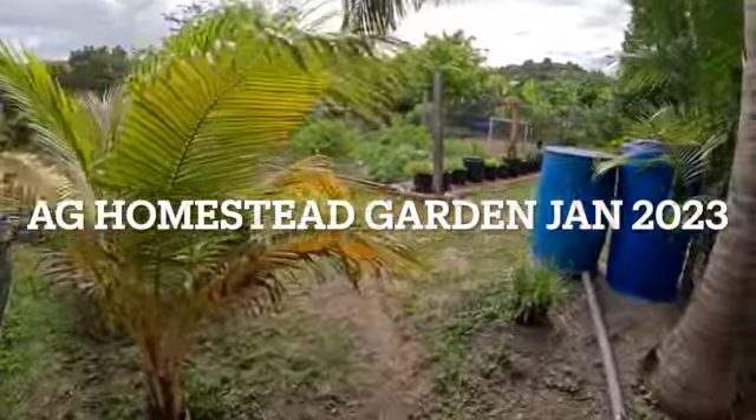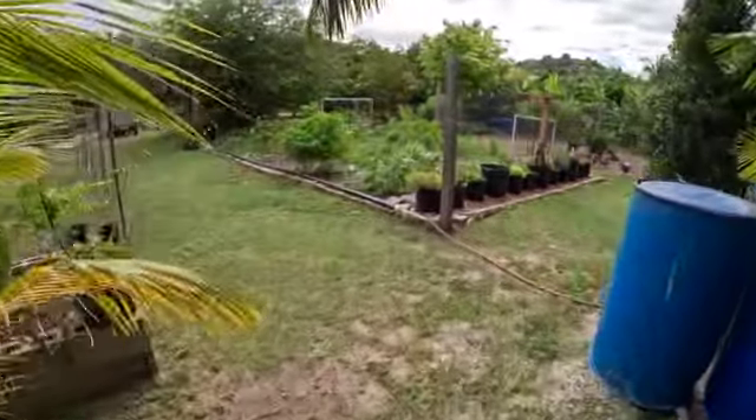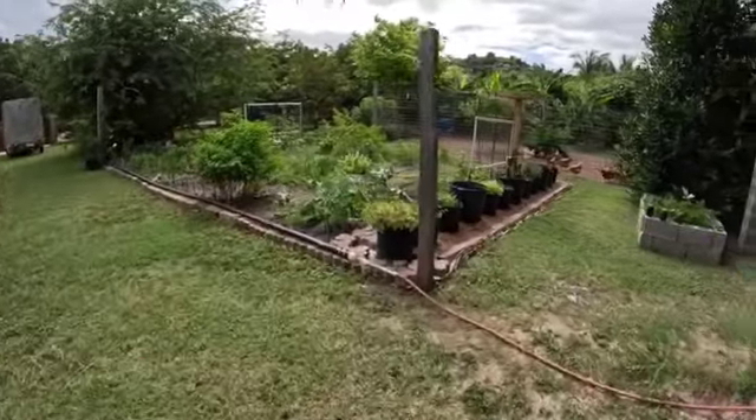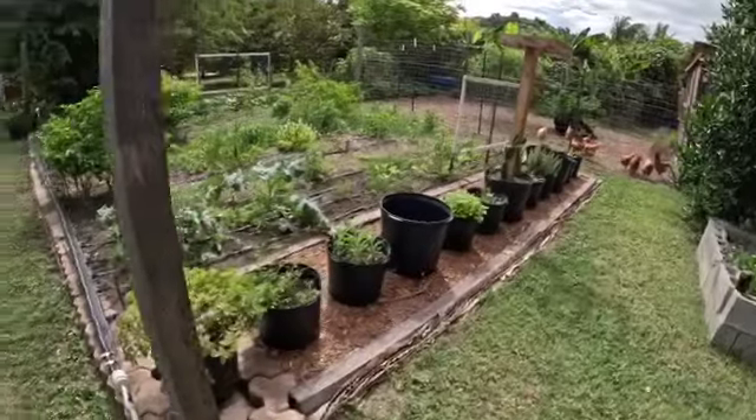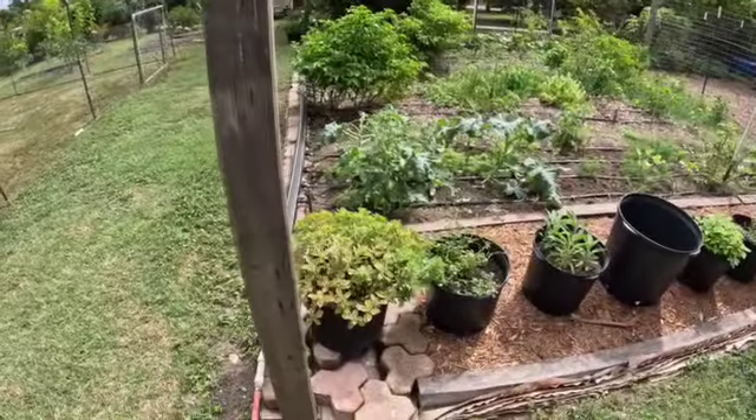Welcome to another video. I haven't shot any for the new year so I want to do a garden tour. It's pretty bright outside which is amazing, but this is what my container garden is now looking like.